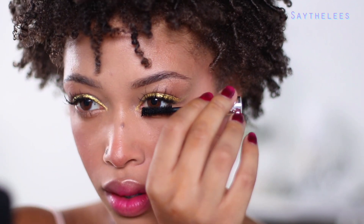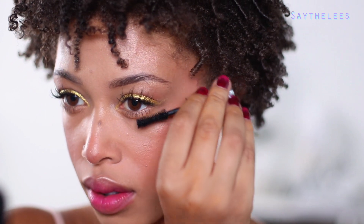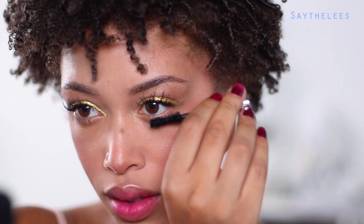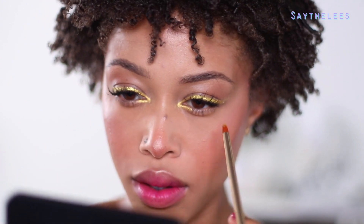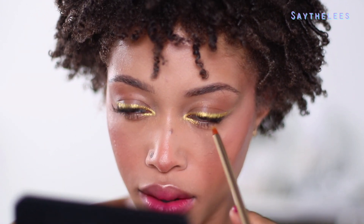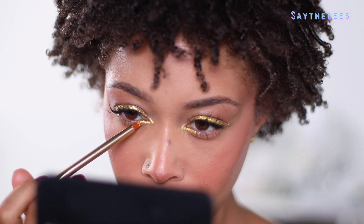I'm just adding some mascara to the bottom lashes. And then I'm going to add a little bit more of the gold to the bottom lash line, just in the inner first third of the eye, so it kind of ties it all together.